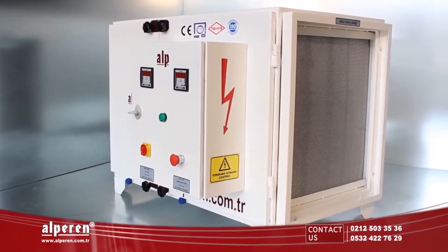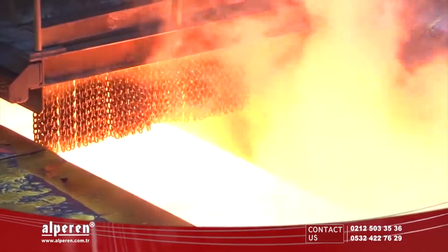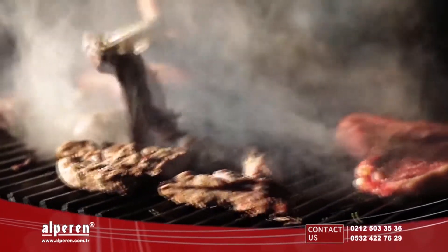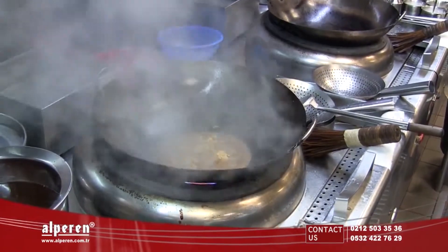Alp Active Electrostatic Filtered Air Purifying Units can be used in all industrial areas, laboratories, food production areas, cafeterias, as well as smoking rooms — in each place where smoke and odor are unwelcome.